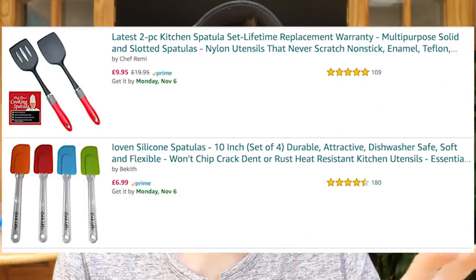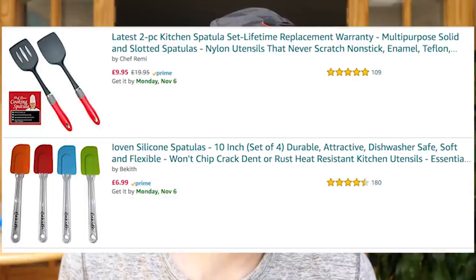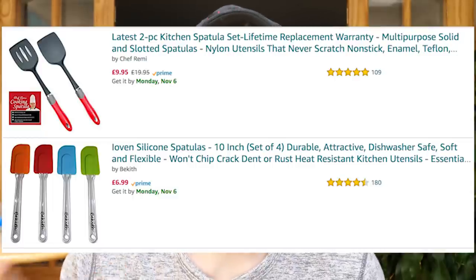Number two is sort of two things in one: the title and the price. I've bundled them together because they're very similar. When someone searches for your product on Amazon, besides the main image, the next things they'll see are the title and the price. They'll also see your star rating and reviews, but we'll get to that as the third point.